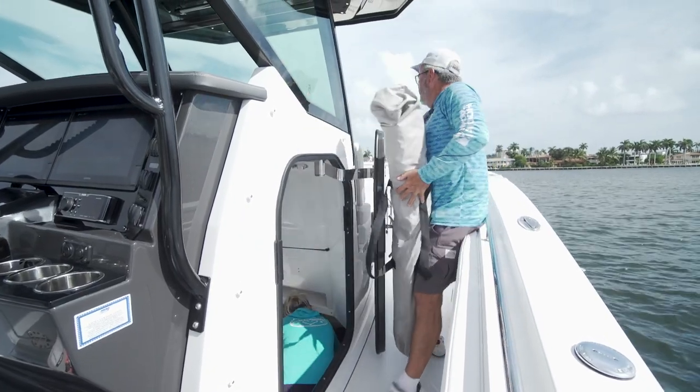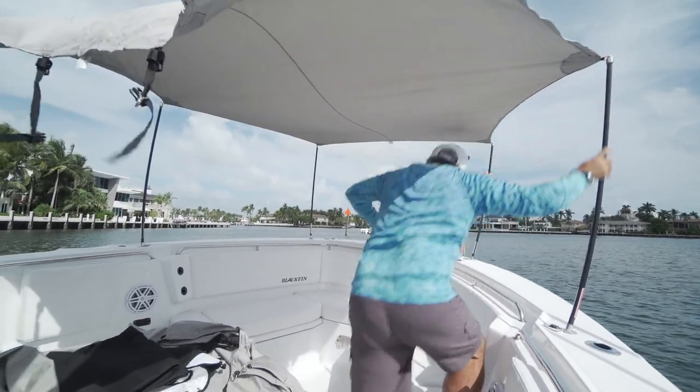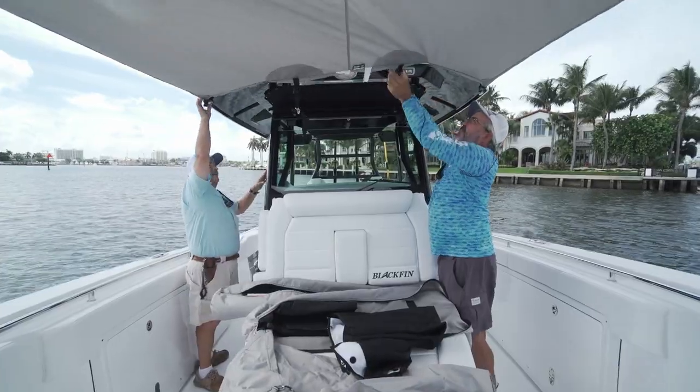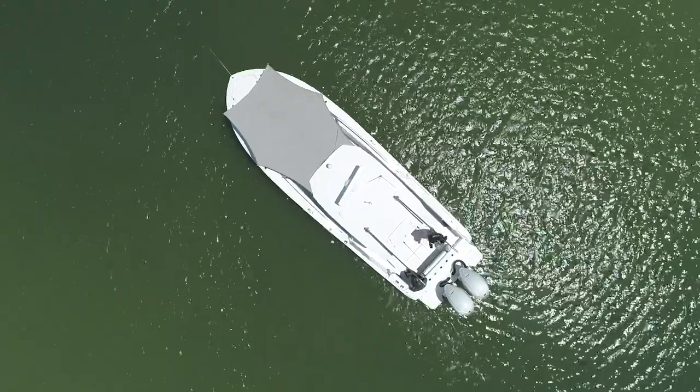I'm not a big sandbar guy, but I'll admit this Blackfin had probably one of the coolest designs for a bow shade canopy — really easy to set up and easy to put away and get out of the way. It's simply a matter of adding a couple of poles to the front of the boat, hooking the canopy top to that, and connecting it to the front of the hard top. When we ate lunch at the sandbar, that shade was a welcome relief from the hot sun.